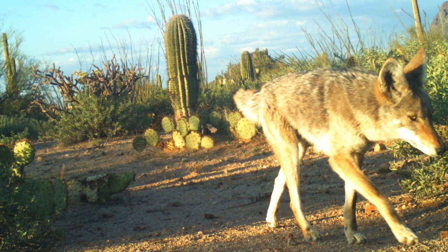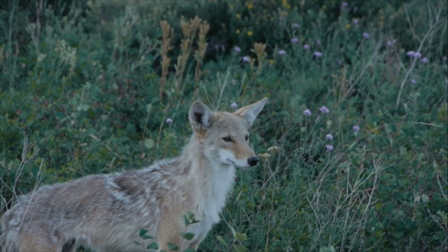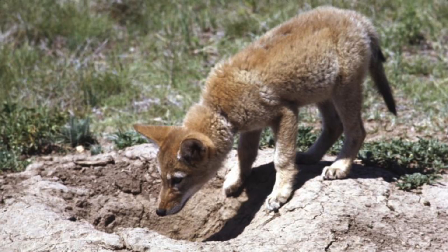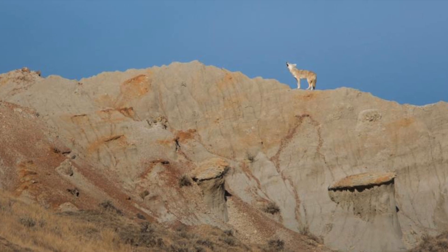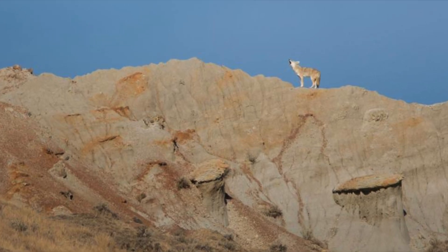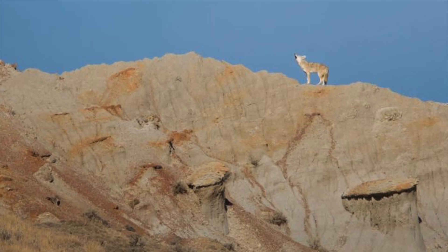Coyotes are one of Earth's most adaptable animals. Both predators and scavengers, they eat almost anything. They can jump up to 13 horizontal feet and clear a 5-foot tall fence without touching it. They growl and bark like other canines, but are best known for their yips and iconic howls, which identify territories and help pairs or family groups find each other.